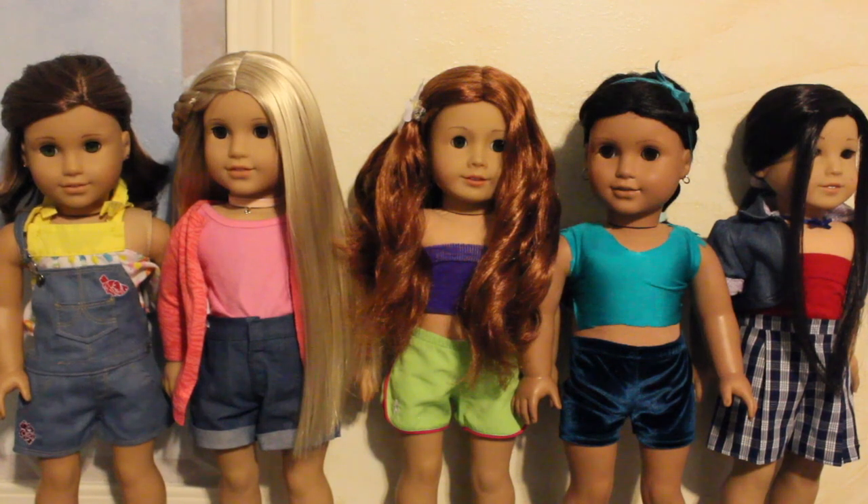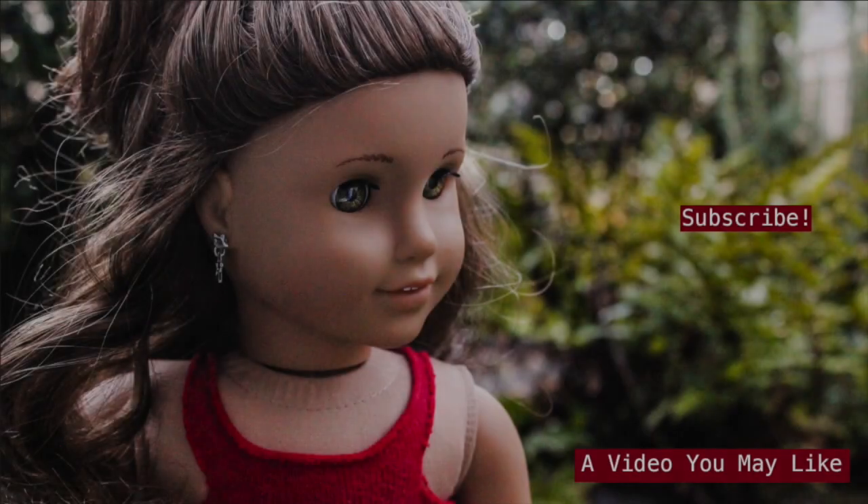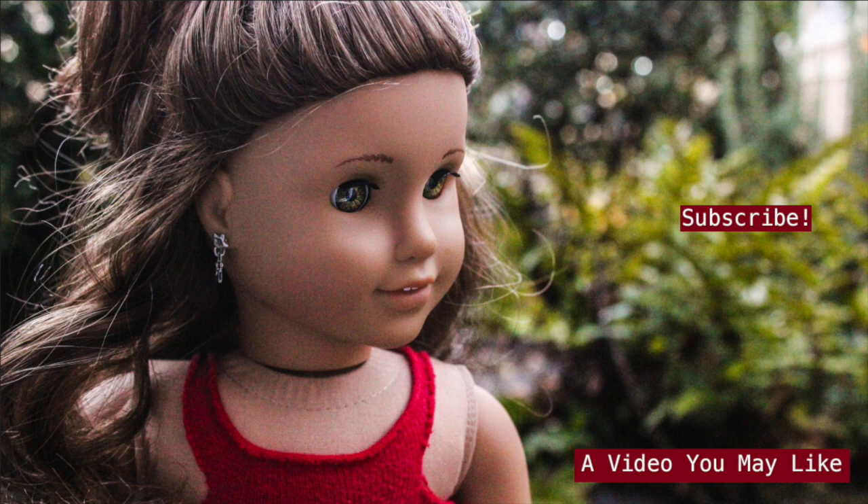Anyway, thank you guys for watching. I really enjoyed making this video and I hope you really enjoyed watching it. Overall it was just a really fun experience, and I actually think I might do it again sometime — who knows? Let me know down below what other princesses you might want to see. Be sure to like, comment, and subscribe. Remember I post every single Saturday, and Thursdays is Magi Academy — keep on the lookout for that. I'll see you in the next video, bye!